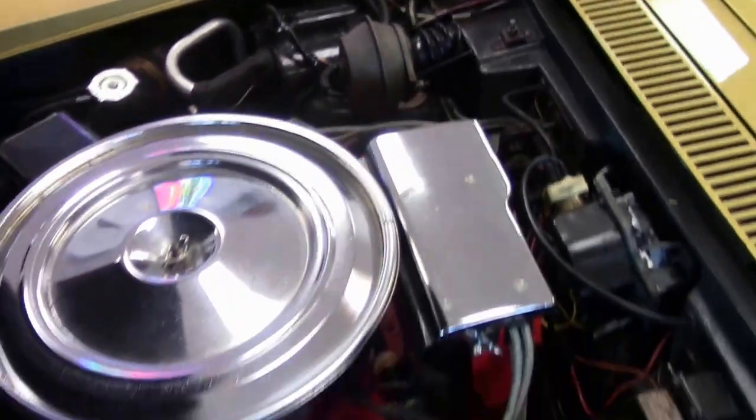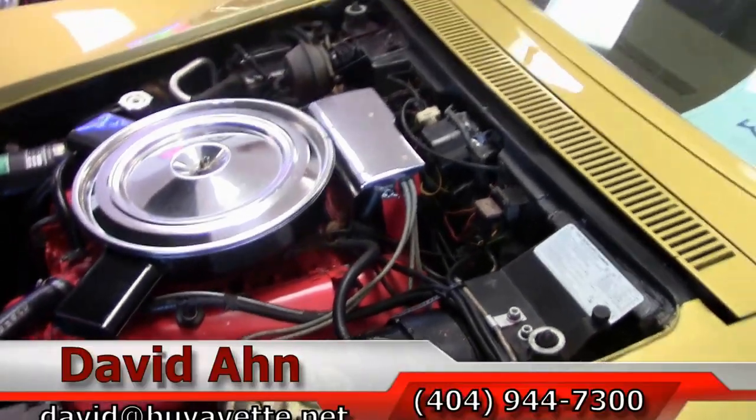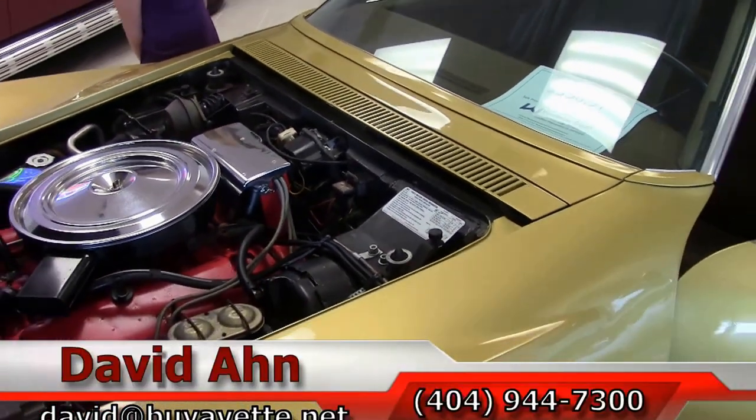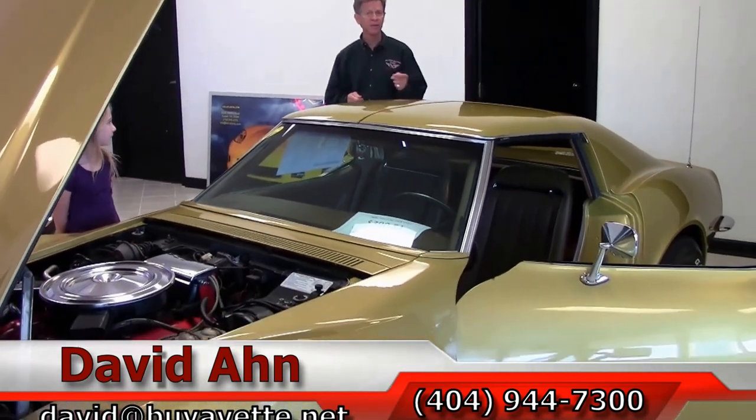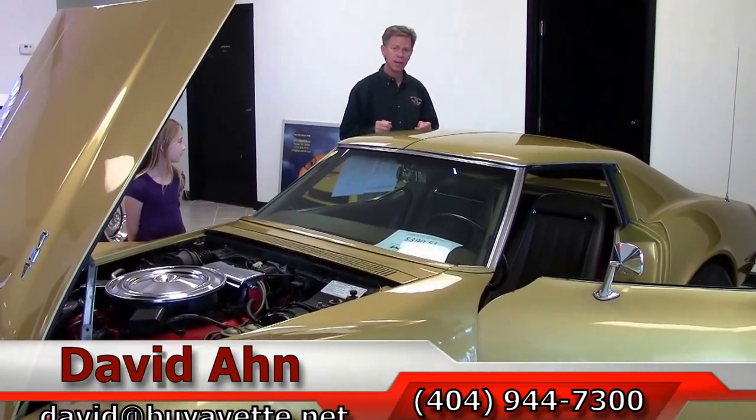If you have any questions about this car, call and ask for David or email me direct at david@buyavet.net in Atlanta, Georgia. And remember, always ask for David.